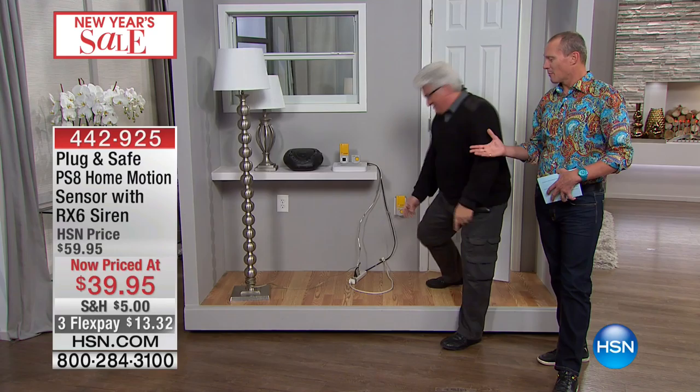Happy New Year, John. Happy New Year. Less than $40, your FlexPay is $13.32. Get to the phone lines and order that because it is absolutely incredible.